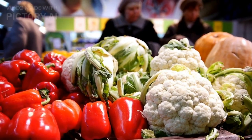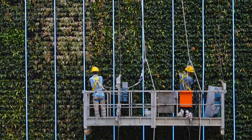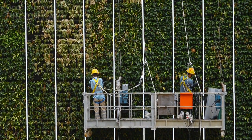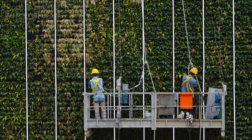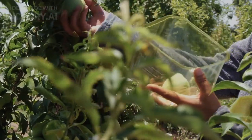These are just some of the examples of how vertical farming is changing the way we grow food. I believe that vertical farming has a bright future and will play a key role in feeding the world's growing population while protecting the environment.